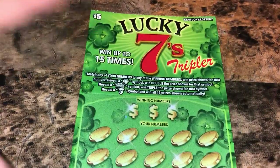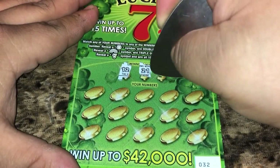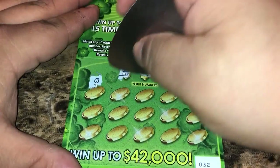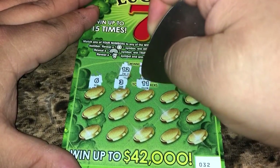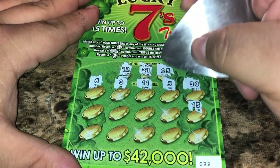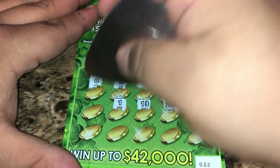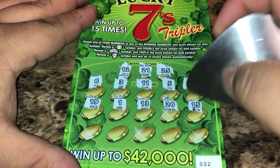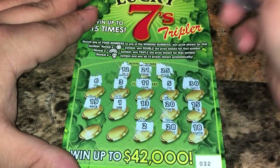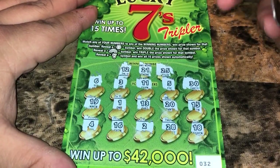Alright, ticket 32. Can we find back-to-back wins for Scratch in Kentucky? We're looking for 12, 21, 25, 6, 3, 11, 5, 30, 15, 20, 13, 1, 21, 19, 18, 28, 2, 16, and the last spot — we got a 4, so this looks like a losing ticket.